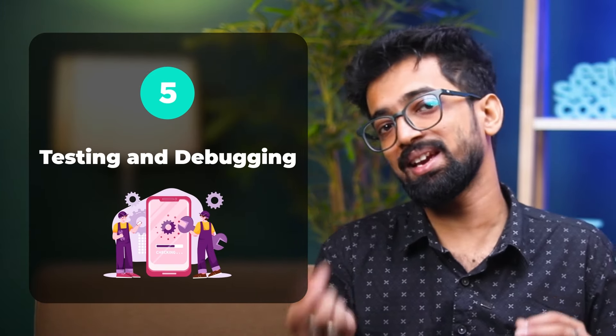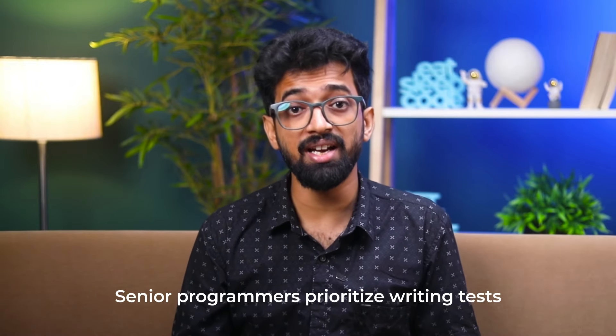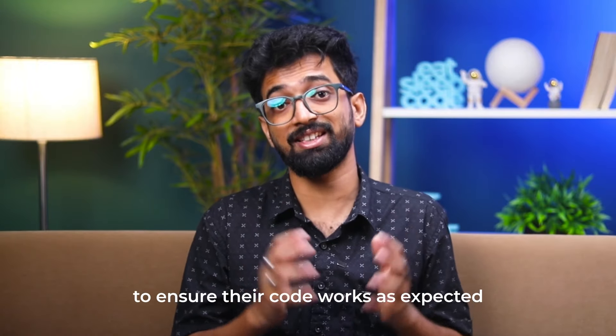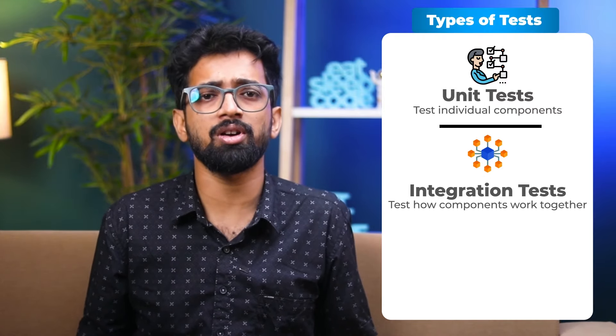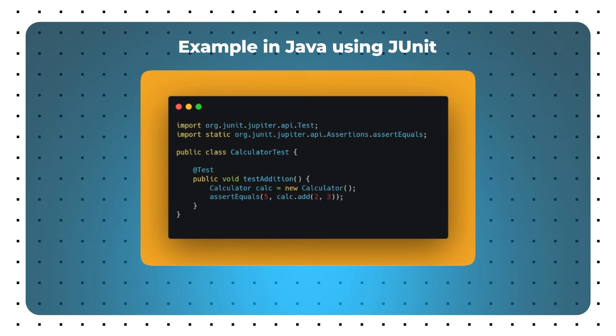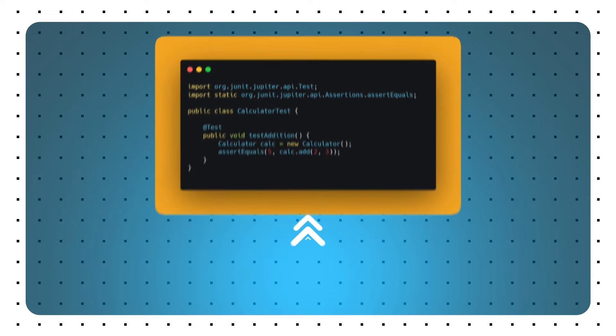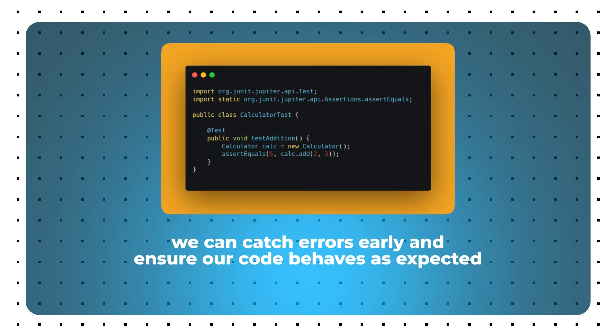Step 5: Testing and Debugging. Testing and debugging are non-negotiable. Senior programmers prioritize writing tests to ensure their code works as expected. Types of tests: first, unit tests — test individual components; second, integration tests — test how components work together; third, end-to-end tests — test the entire application flow. For example, in Java using JUnit, we are testing a simple addition function. By writing tests, we can catch errors early and ensure our code behaves as expected.